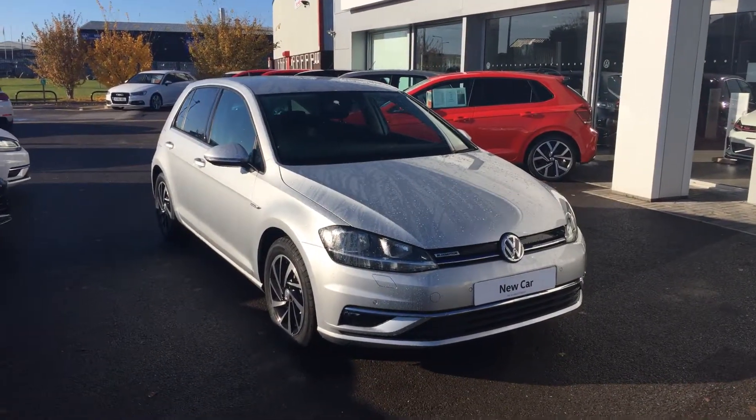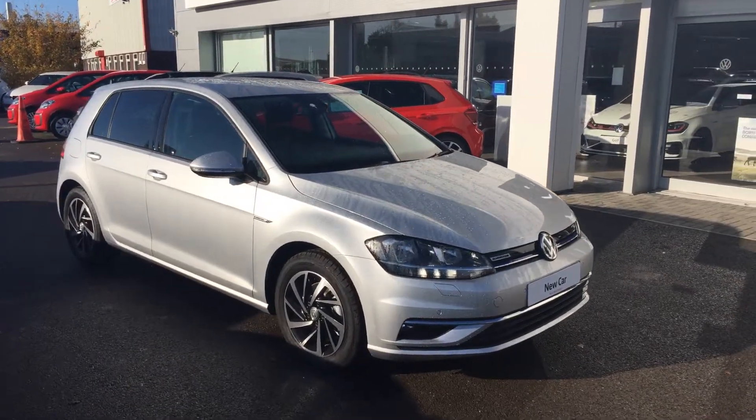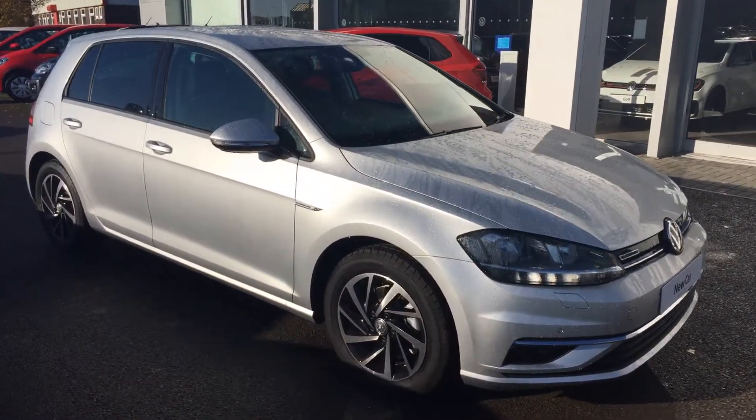Hi, my name is Youssef, Sales Executive here at Wrexham Volkswagen. I'm going to show you around this Reflex Silver Golf Match 1.5 TSI we have on sale here at Wrexham Volkswagen.